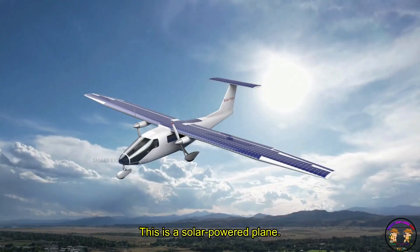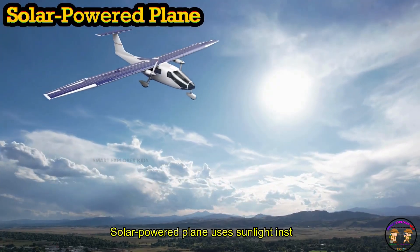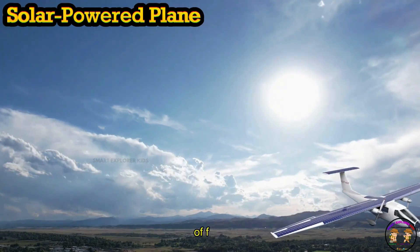This is a solar-powered plane! Solar-powered plane uses sunlight instead of fuel.